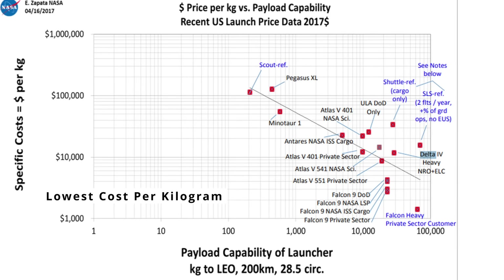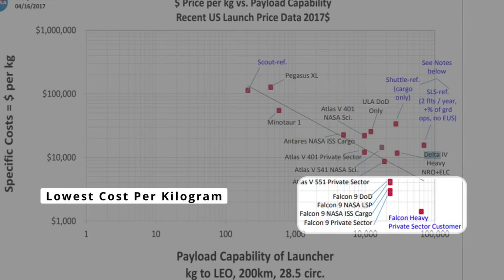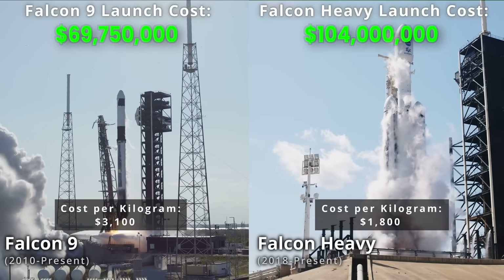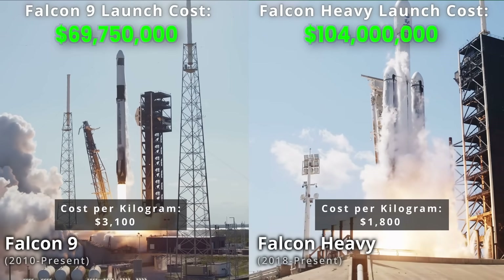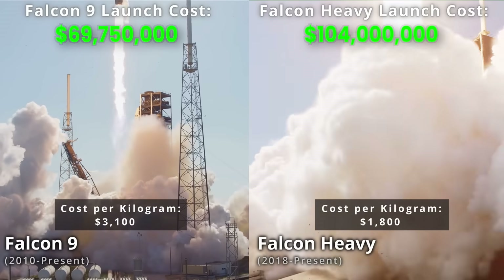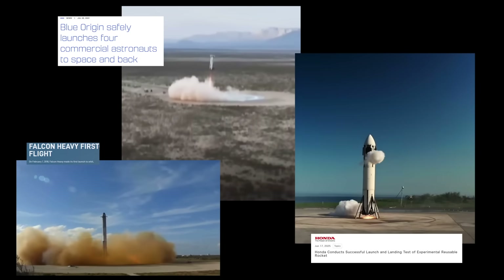If we look at the rockets with the lowest cost per kilogram to orbit, these would currently be the Falcon 9 and Falcon Heavy rockets from SpaceX, with prices ranging from 1,800 to 3,100 dollars per kilogram to orbit. This is the result of their reusable design, allowing for significantly cheaper costs, and is the reason that many companies have pivoted towards developing reusable rockets.